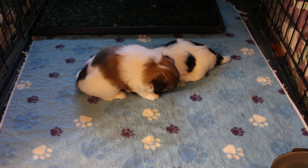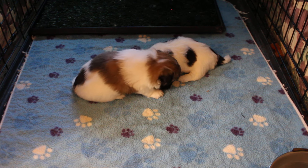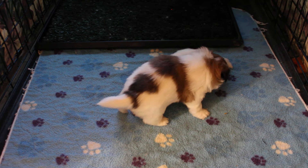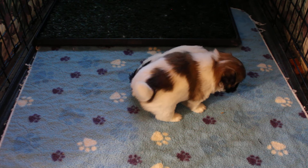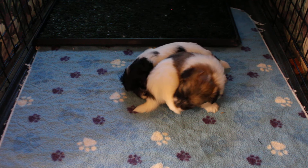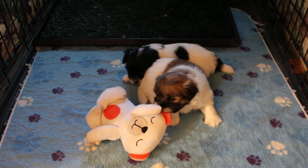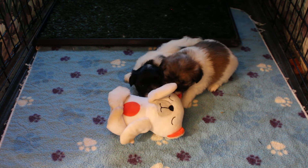Come on Pansy, wake up. Wakey-wakey. Move your butt. There we go — you can't even see Pansy's face. What if I put a toy in here? Would that interest you? Maybe, huh?